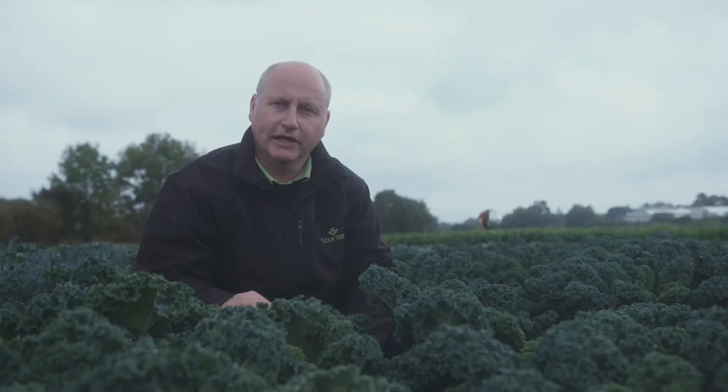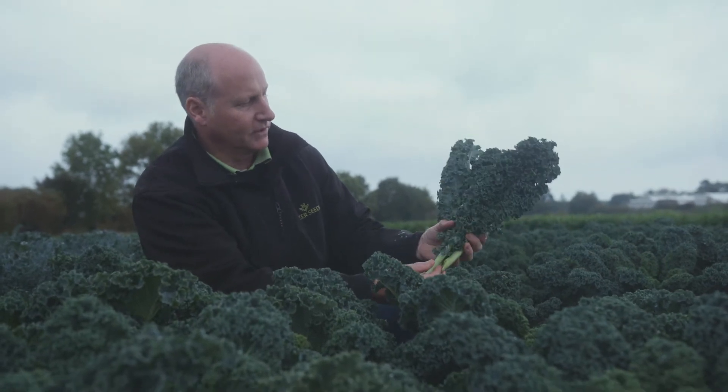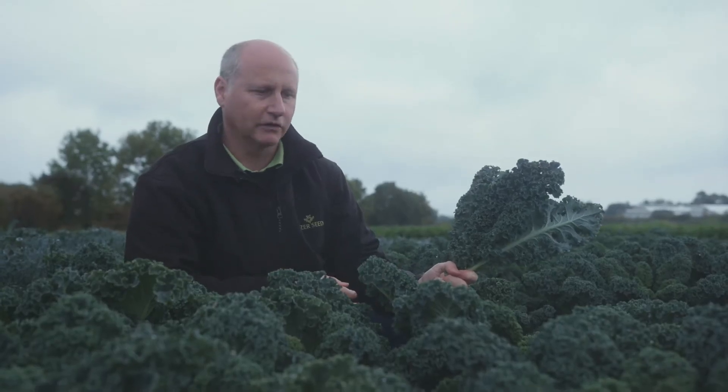This is our first green curly kale F1 hybrid and it's called Aran, coded TZ6379. This variety has commercial availability now and is really suitable as a bunching variety. You can see the morphology of the leaves makes it really suitable — the long leaf with the long petiole makes it very good as a bunching variety, but it can also be used for shredding as well.